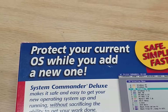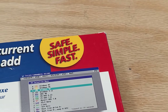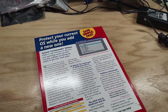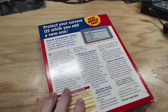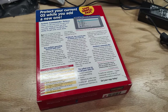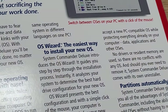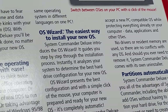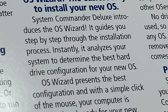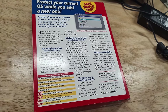This claims that it's going to protect our current OS while we add a new one, that it's safe, simple, and fast — which is a pretty strong claim, because installing another OS for dual boot is not safe or simple or fast. So if this can actually make good on those claims, it's going to be a very impressive piece of software. What does it say it'll do? It offers an OS wizard which guides you step-by-step through the installation process and analyzes your system to determine the best hard drive configuration for your new OS.